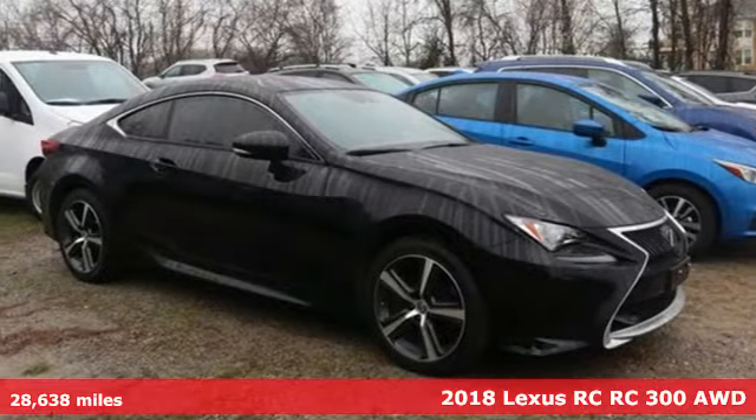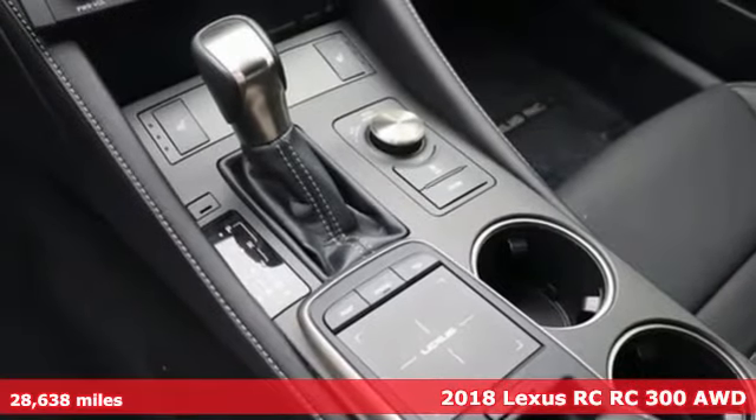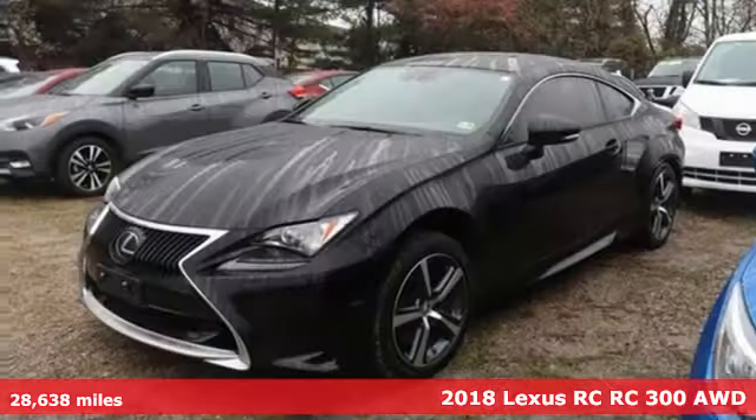It's a 2018 Lexus RC. Power? Yes. Moderation? No. Not in this Lexus RC. Fasten your everything.